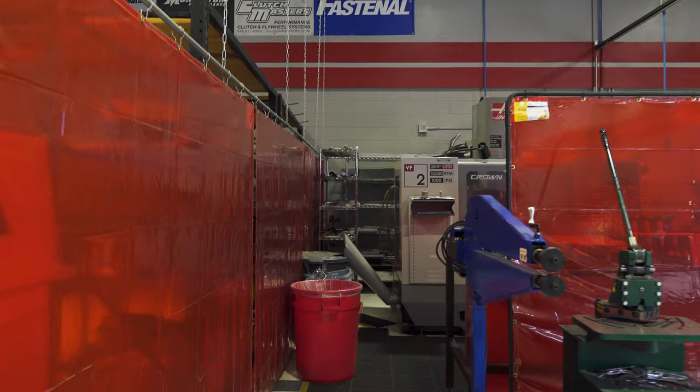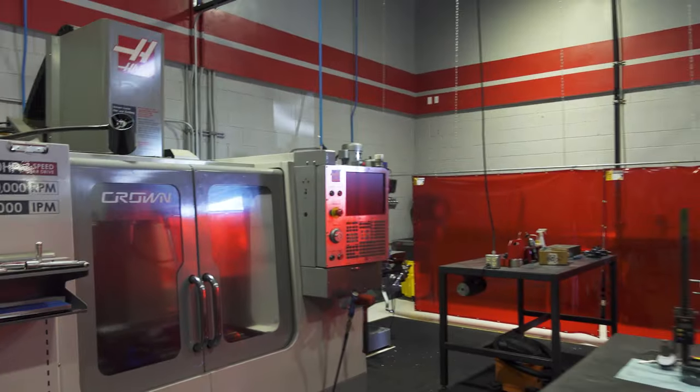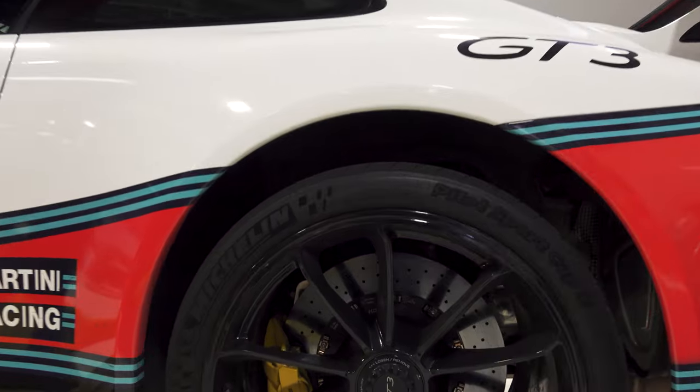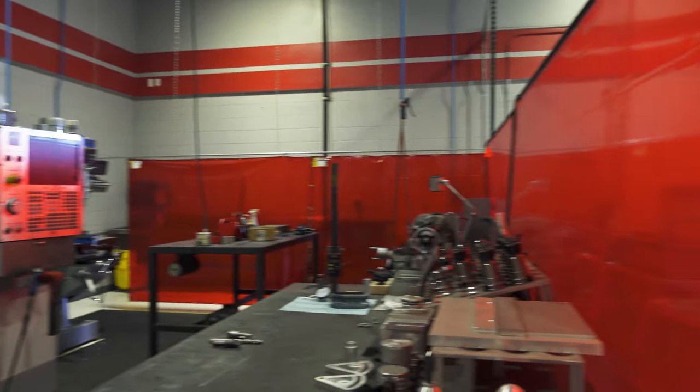And you've got this awesome machine shop area. Say you have a control arm that just keeps breaking and you need it designed a different way — these guys can make that part for your car specifically. To have that in one place is truly remarkable.